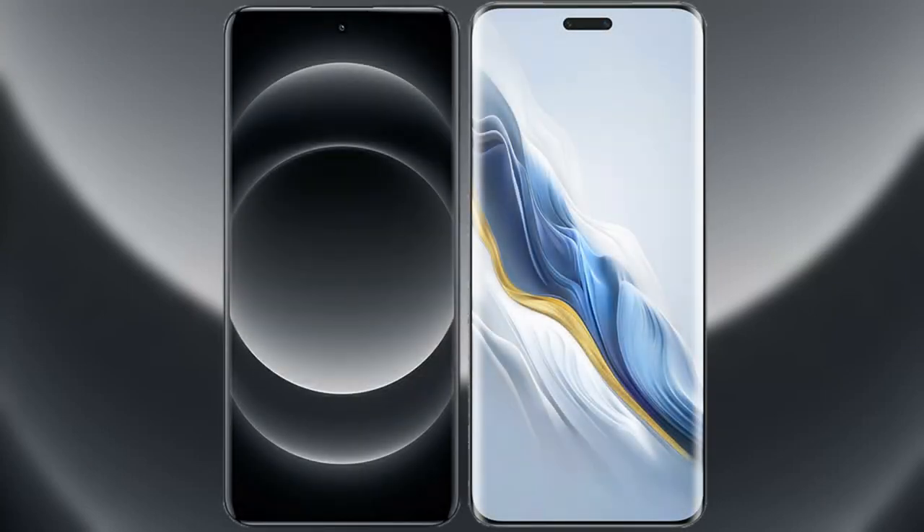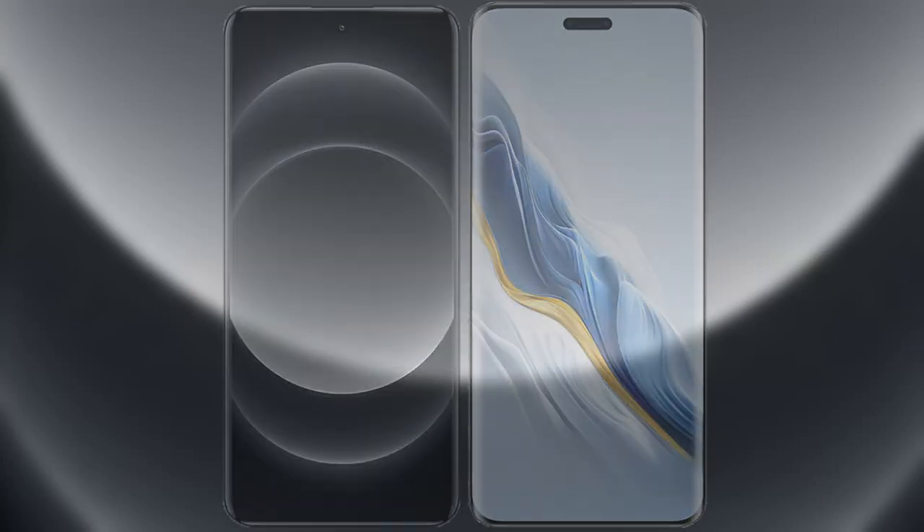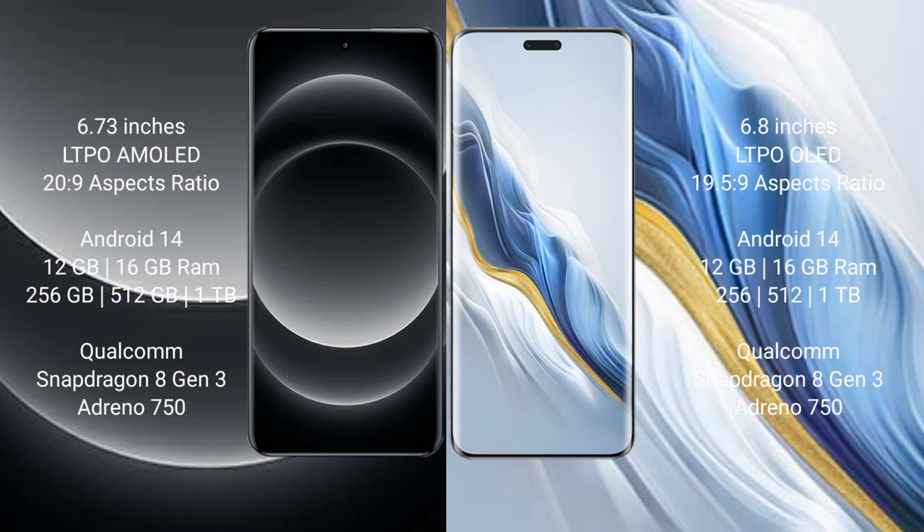I will compare the new Xiaomi 14 Ultra with Honor Magic 6 Pro. Xiaomi 14 Ultra comes with a 6.73-inch LTPO AMOLED display. Honor Magic 6 Pro comes with a 6.8-inch LTPO OLED display.